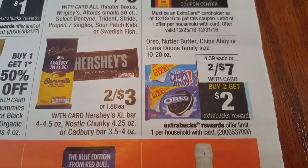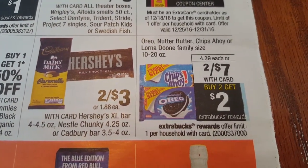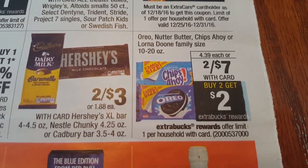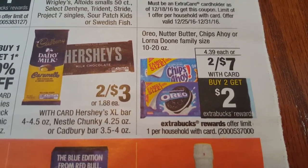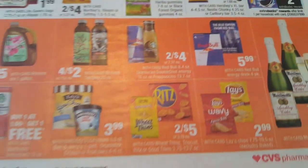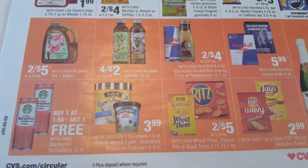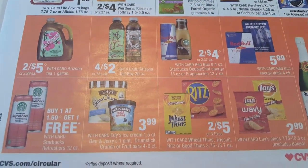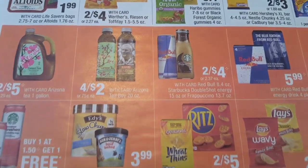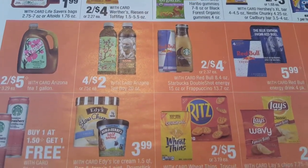Oreo, Nutter Butter, Chips Ahoy, or the Lorna Doone family size cookies are on sale two for $7 with your card. When you buy two you'll get a $2 ECB - that is a limit of one per card. The Arizona Tea one gallon will be two for $5. The Arizona 20 ounce will be four for $2.